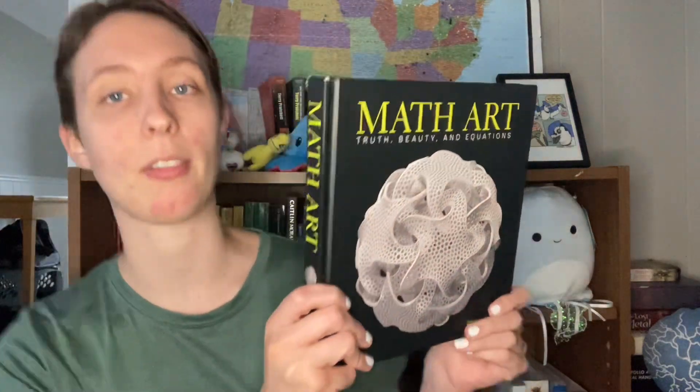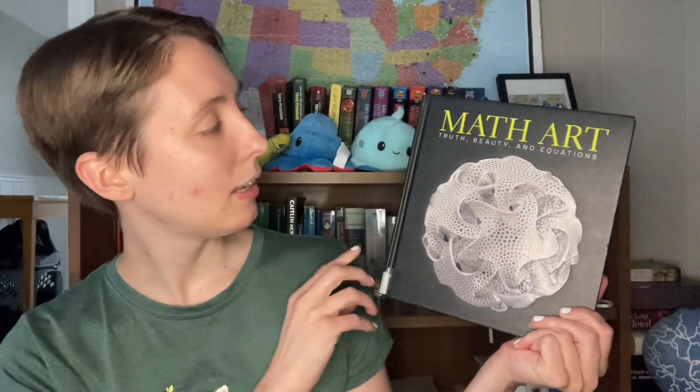Today I'm going to be reviewing a book that falls into the intersection between math and art, which is a really interesting intersection. I actually reviewed another book recently called Mathematical Impressions by Fomenko, which was another book in that intersection — by a previously Soviet topologist — and that was a really interesting book. So I was looking forward to reading and reviewing Math Art: Truth, Beauty, and Equations by Stephen Orns.